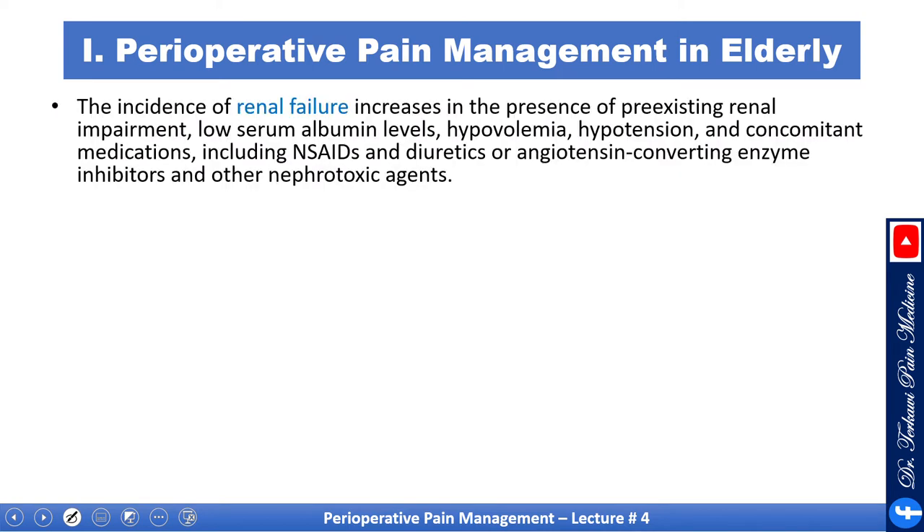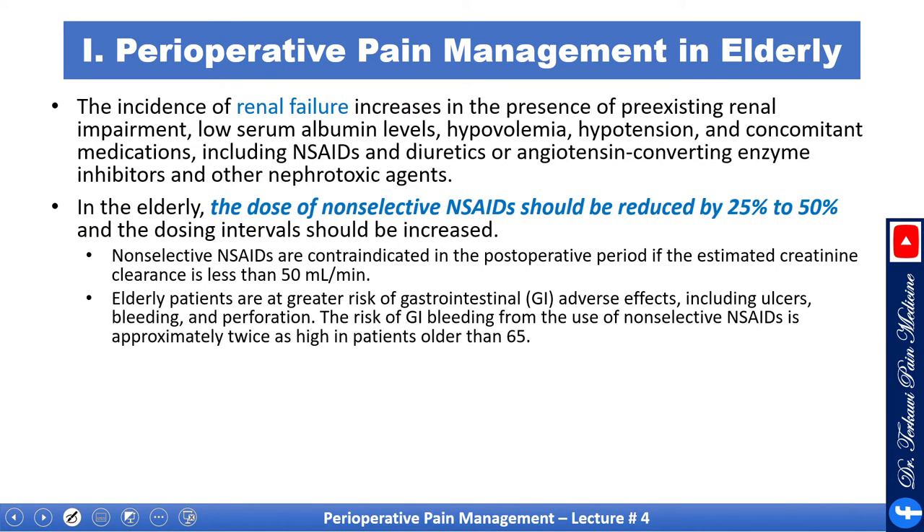The incidence of renal failure increases in the presence of pre-existing renal impairment, low serum albumin, hypovolemia, hypotension, and concomitant medications including diuretics, ACE inhibitors, and other nephrotoxic agents. In elderly patients, the dose of non-selective NSAIDs should be reduced by 25 to 50 percent and the dosing interval increased. Non-selective NSAIDs are contraindicated postoperatively if estimated creatinine clearance is less than 50 mL per minute. It is important to check kidney function in every patient, but more so in the elderly.